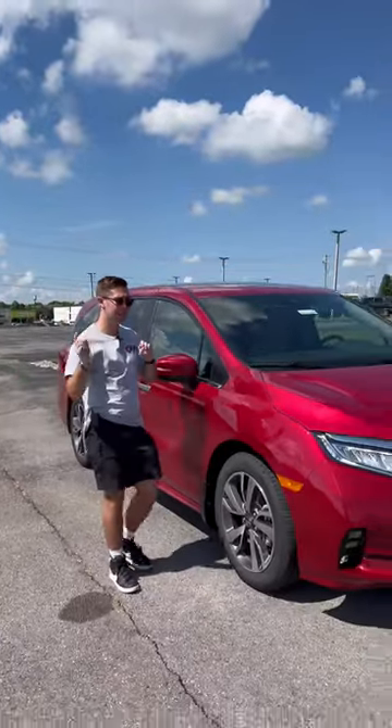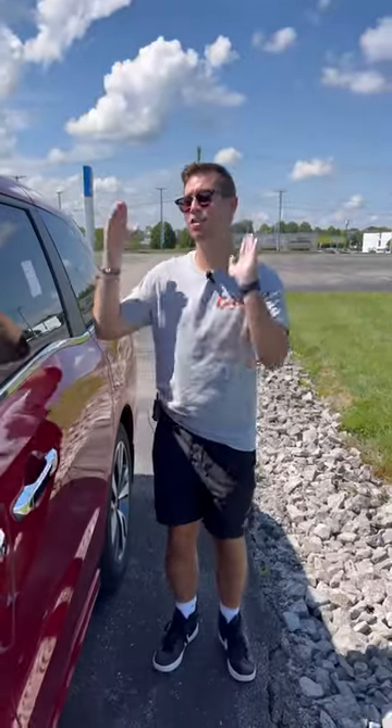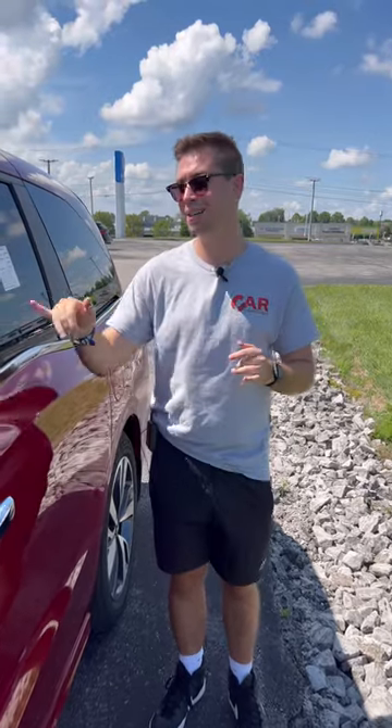I'm going to show you five reasons why you should buy this Honda Odyssey over a Honda Pilot. Reason one: the price. This Odyssey is going to come in cheaper than the Pilot in its equivalent trim levels. This touring model with destination is only going to be $46,100.